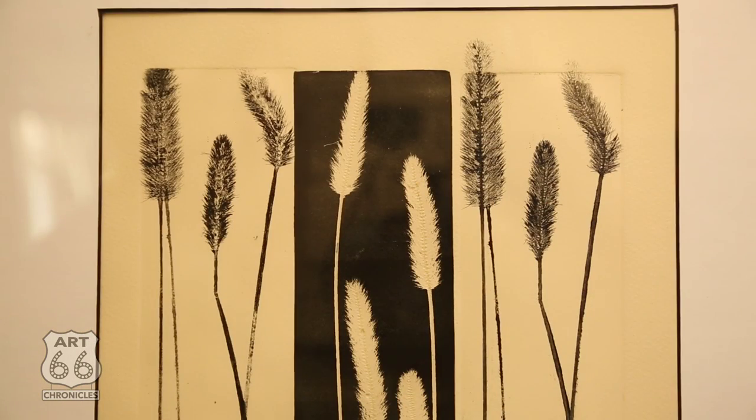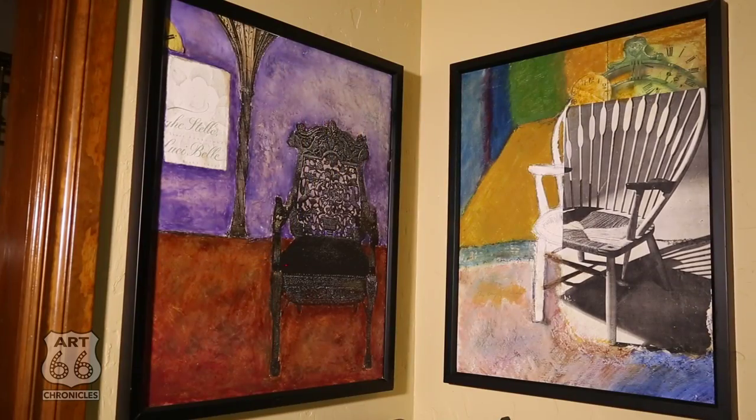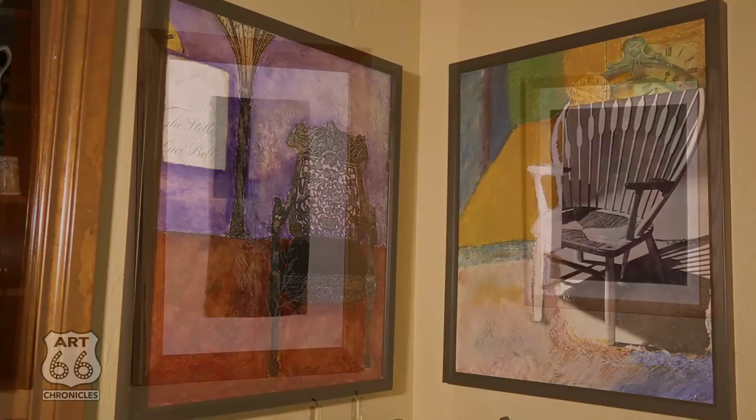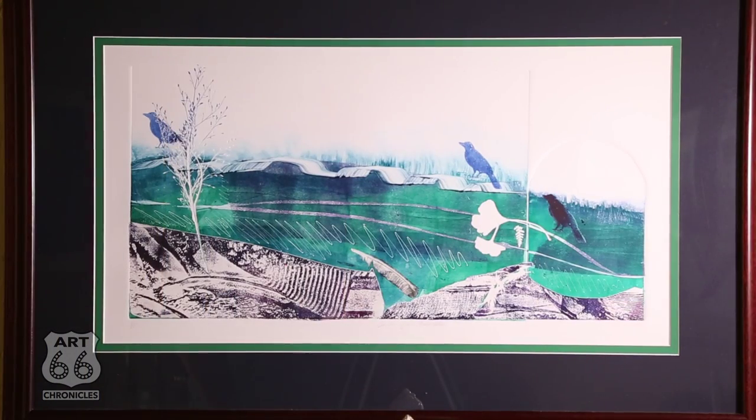I guess it's the difficulty of it. That sounds kind of strange, but it's the challenge — it's one of the most difficult two-dimensional processes you can do because you're working against chemicals, the printing press, papers, humidity. If conditions aren't just right, you can work for weeks on an etching plate, print it, and have it not turn out. Whereas a painting you can either like or do another one. But it's still one of my favorite things to do.